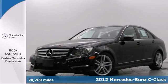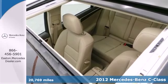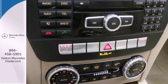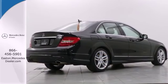Here's a 2012 Mercedes-Benz C-Class, a top choice for an entry-level luxury car. This one comes with climate and cruise control, a power moonroof, garage door transmitter, and security system with engine immobilizer.